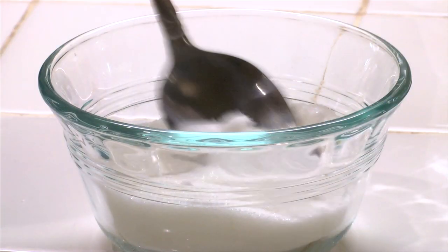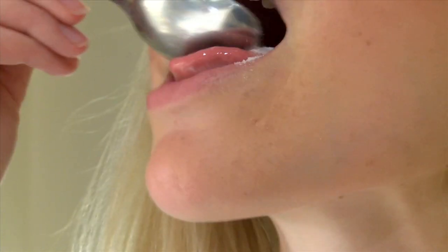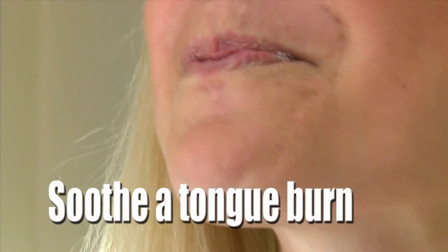Have you ever taken a quick gulp of hot coffee? Well, next time just reach for the sugar bowl. Simply chew on half a teaspoon of sugar, and that will soothe your stinging tongue.